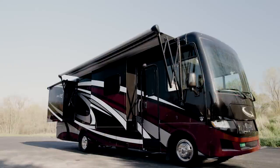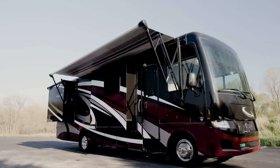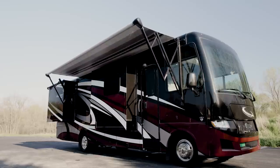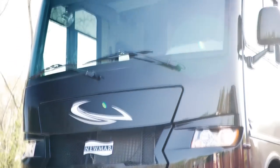Step outside the Baystar Sport and relax in the shade of the Carefree of Colorado power side awning, which has LED accent lighting. The power-adjustable side mirrors have a defrost function for winter driving.